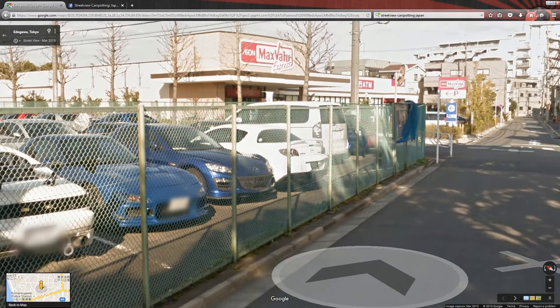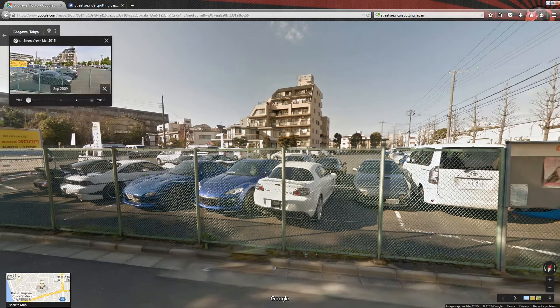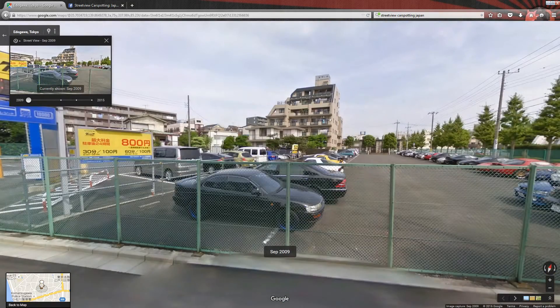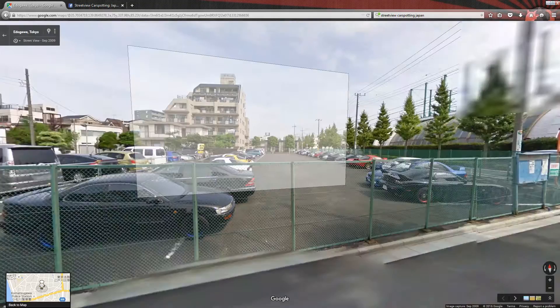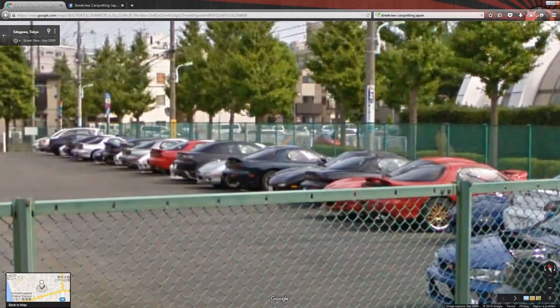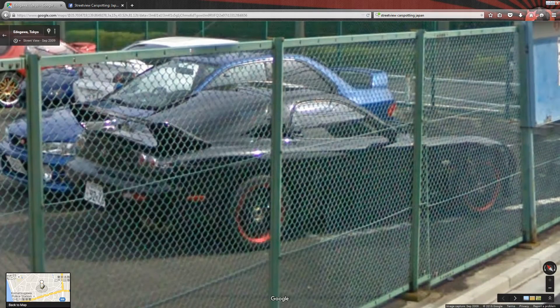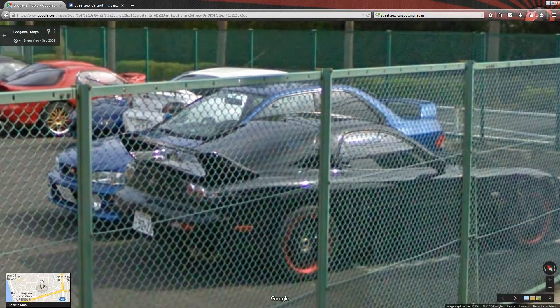Some RX-8s. I don't care what anyone says, I like them. I wonder how long this has been here. Look how beautiful those are. And they are parked the same way as that other lot, which incidentally was photographed the same month and year. Those red rims are pretty cool. Sweet. Look at that Subaru.